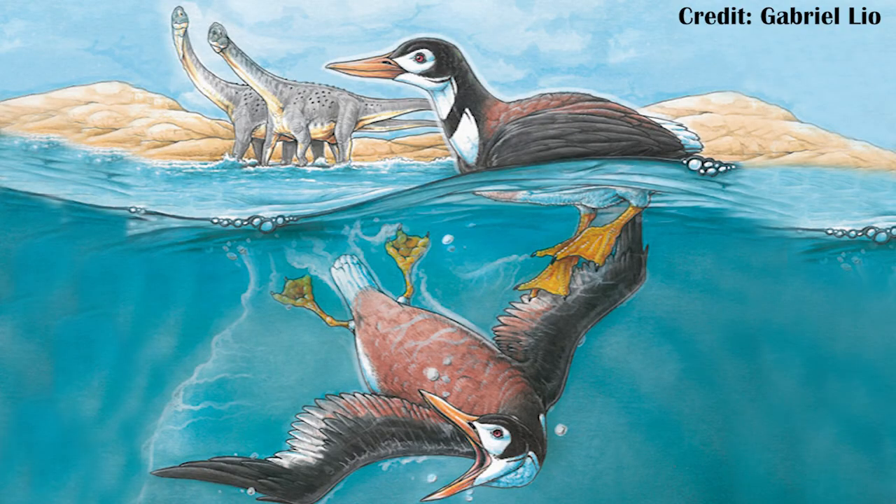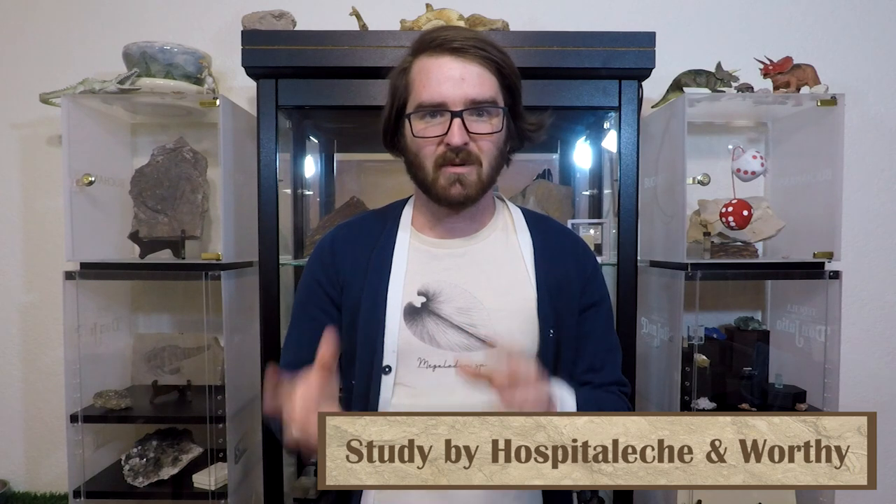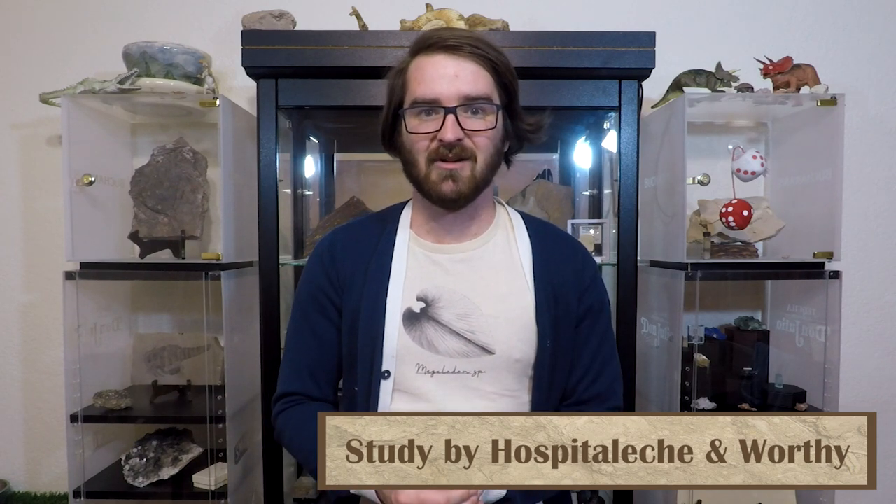Now within the birds, we actually have Vegavis, which I did a whole video on, because the patrons voted on it for a 'What the Hell Is This?' video, literally two days before this paper came out. So I was able to include this paper in that video. But to summarize, it was good at swimming — but what exactly was it? Click the video to find out more details.